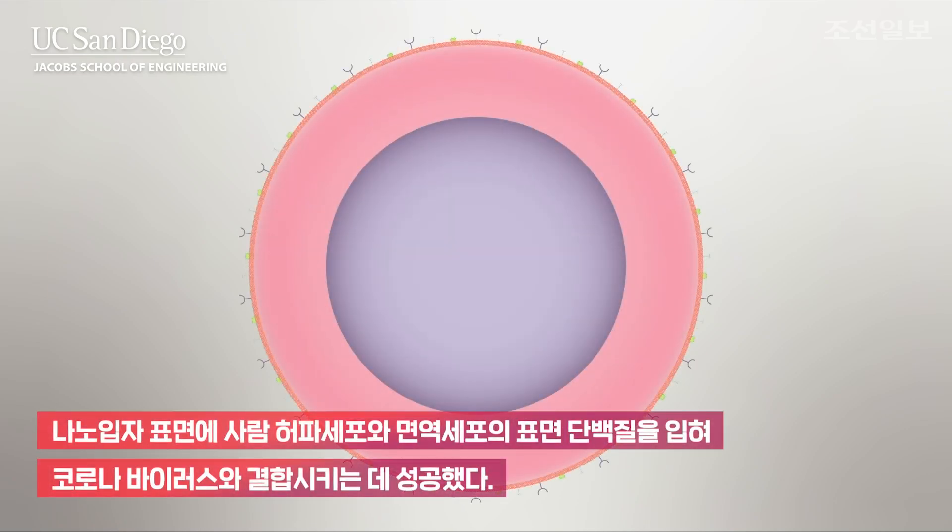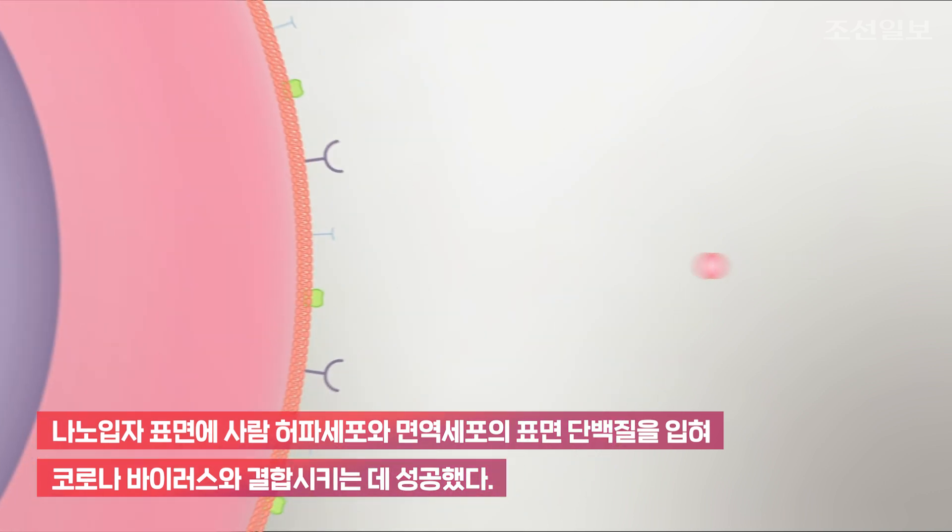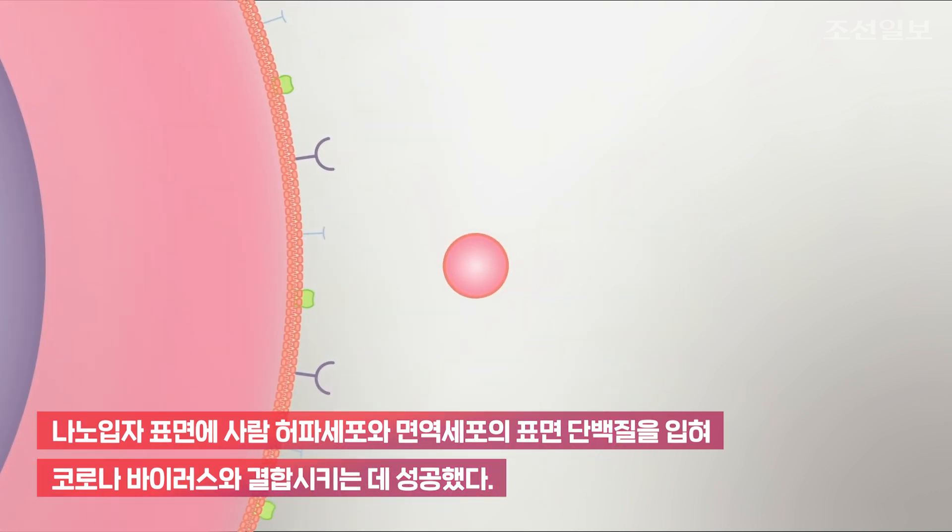Here is a human cell targeted by the SARS-CoV-2 virus. UC San Diego engineers are taking a unique approach aimed at keeping the virus from entering these cells. The team created nanoparticles coated with fragments of outer membranes from two of the cell types this virus is known to invade in humans.